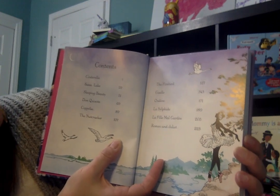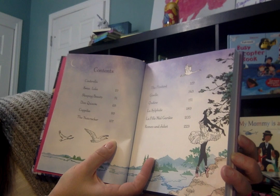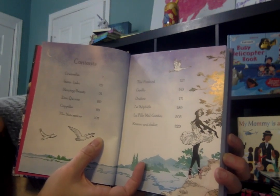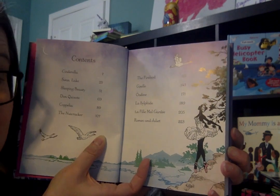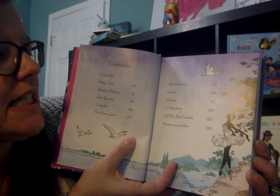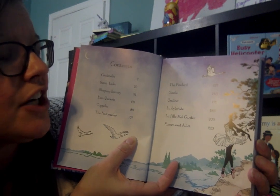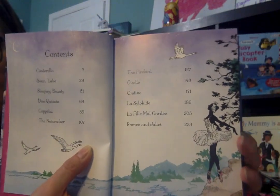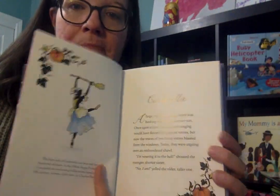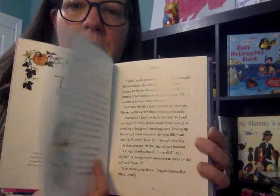The stories included are Cinderella, Swan Lake, Sleeping Beauty, Don Quixote, Coppelia, The Nutcracker, The Firebird, Giselle, Ondine, La Sylphide — I'm practicing my French, I hope I'm pronouncing that right — La Fille Mal Gardée, and finally Romeo and Juliet.